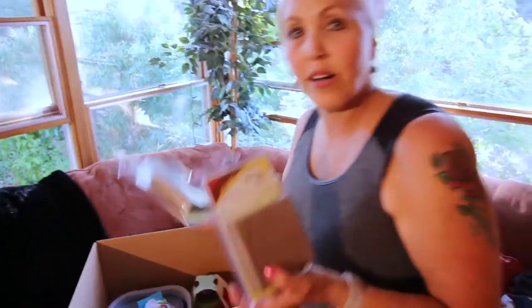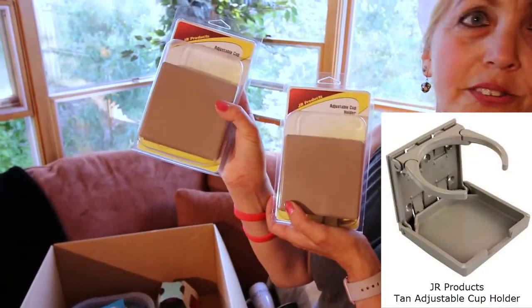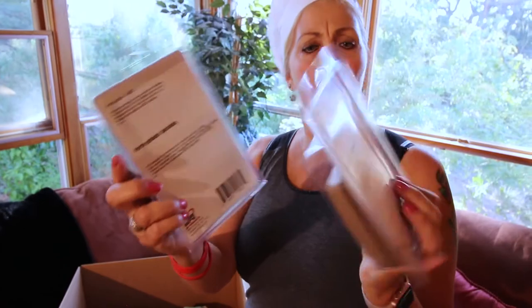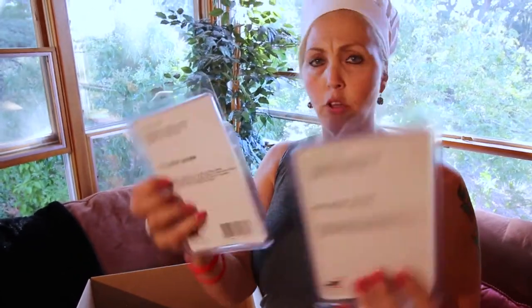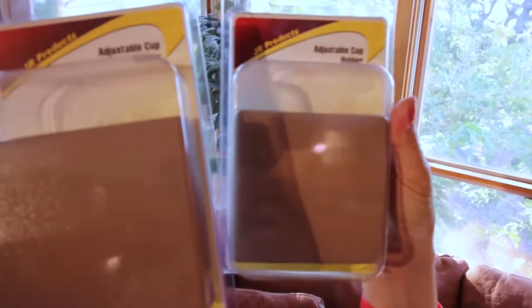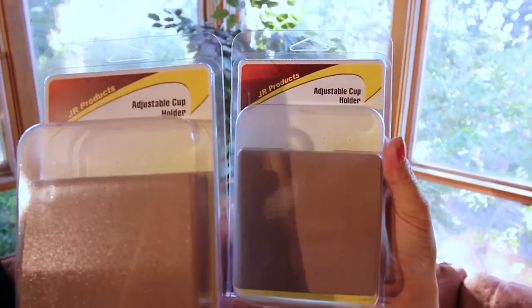Then we have some more wine holders — I mean cup holders. These are adjustable cup holders. They actually do get a little screw in. I'm not quite sure where we'll put those. We do have a couple of chairs — maybe we'll put them by our table. But if we need those, we'll have them.